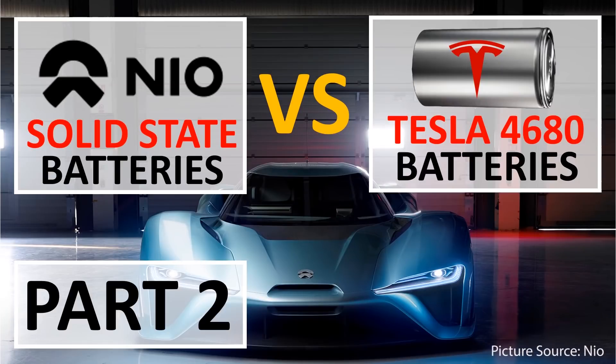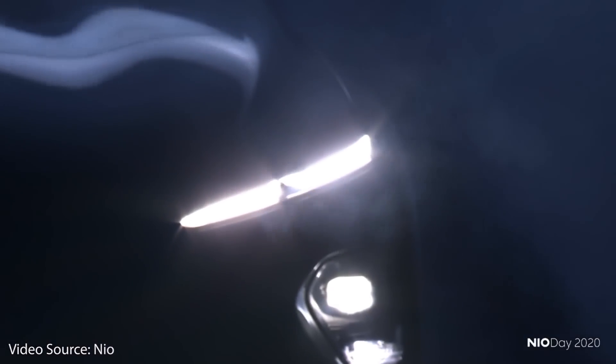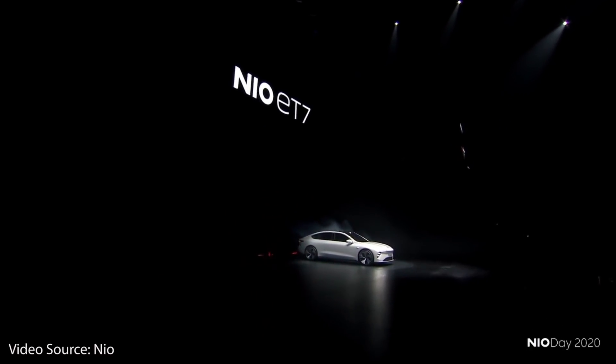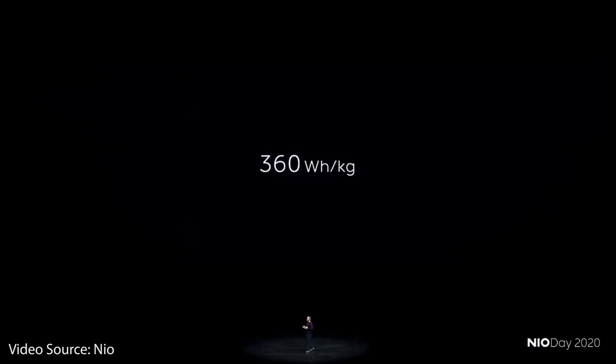Welcome to part two of my video series exploring NIO's solid-state battery technology coming in 2022. In part one, I talked about the energy density of NIO's solid-state batteries and made some estimations for what I believed would be the actual pack-level energy density, and compared that to Tesla's 4680 batteries found in the structural battery packs. However, is it possible that the 360 watt-hours per kilogram that I and others assume to be at the cell level is actually the energy density of the entire pack? Let's explore this possibility.